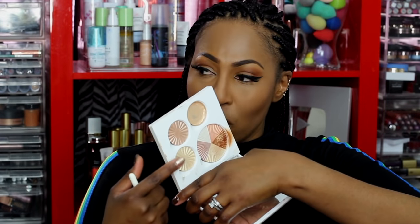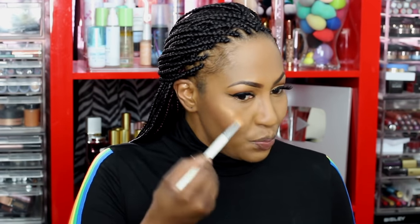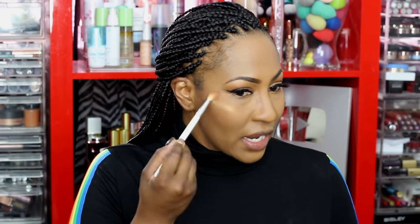I think this Becca shimmer perfecter blush may be discontinued because every time I go to add the link I can never find it. I'm going to pop on this highlighter from the OFRA glow kit — Beverly Hills — using a brush to put a concentrated amount of highlight. I'm not mad at the foundation, I just don't love the mixing situation.